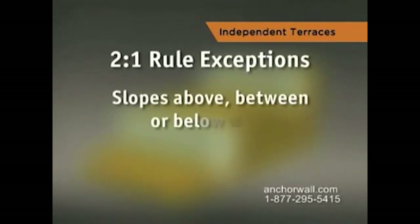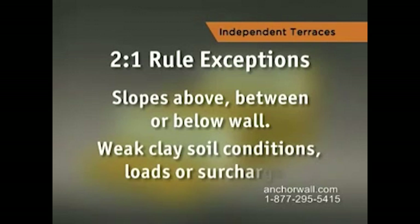If there are slopes above, between, or below the wall locations, or if certain weak clay soil conditions, loads, or surcharges exist, this rule does not apply.